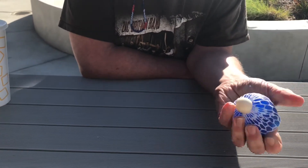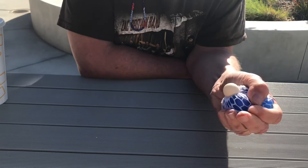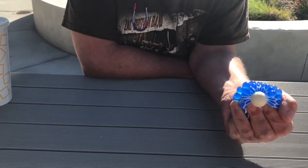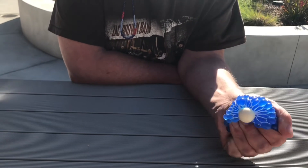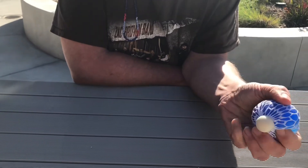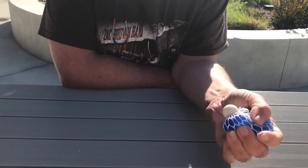You would squeeze the ball — there are many different forms. This one has little bubbles that come out as you squeeze it. You would use it in times of anxiety or stress, and you would squeeze it as hard or as often as you want until your feelings have gone down.